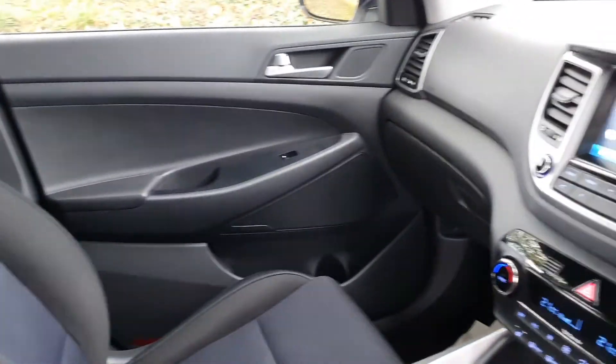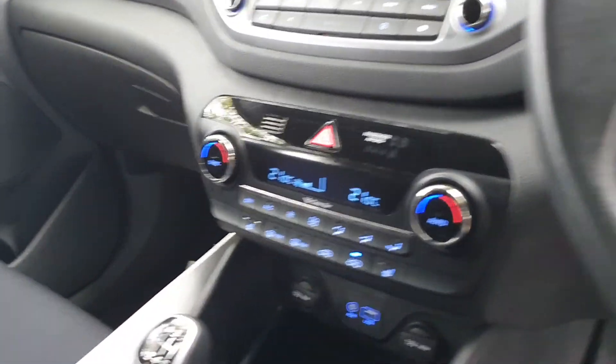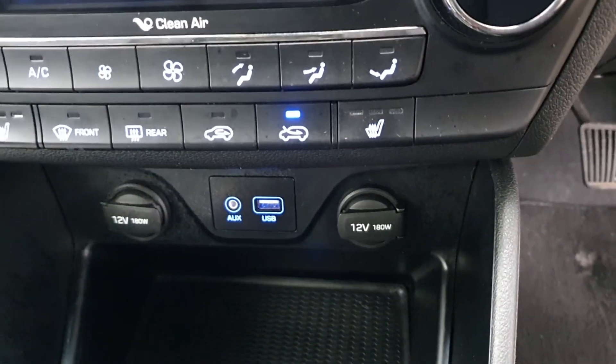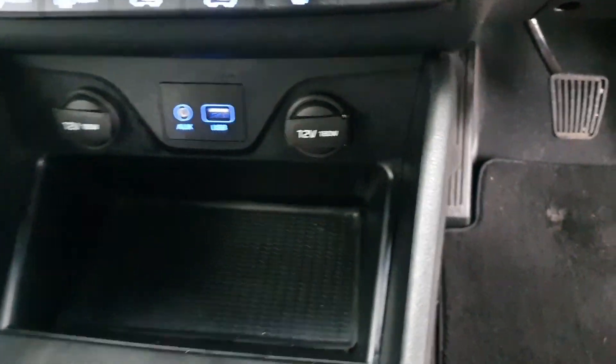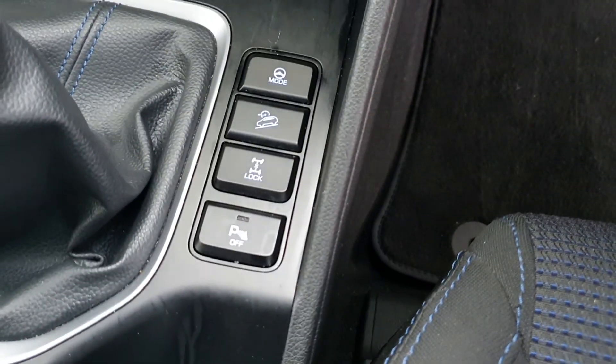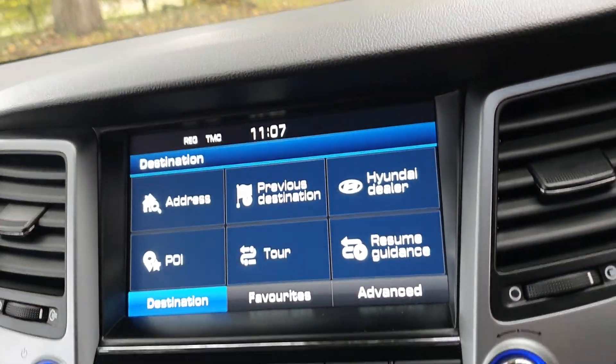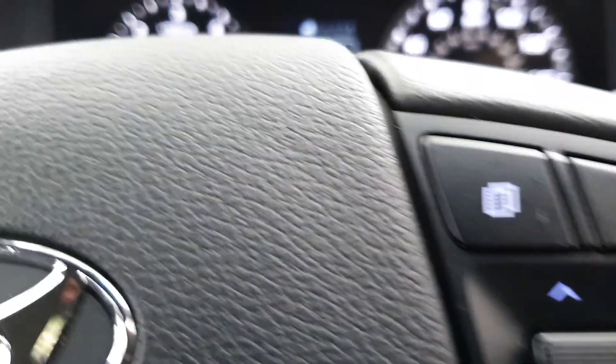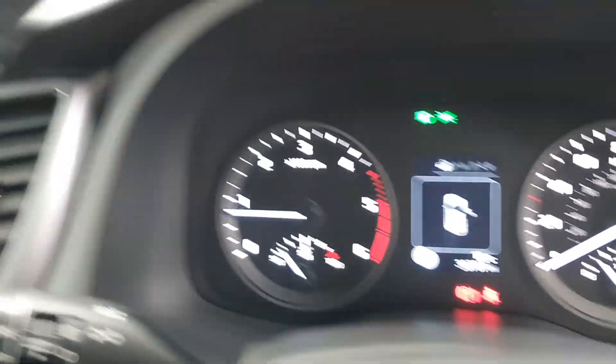Nice level of space in these as well — they always feel roomy, feel safe inside. USB, auxiliary, 4x4 system, 6-speed box for economy, the big screen media with the rear park camera, dual climate control, Bluetooth, cruise control. There's your mileage — no warning lights, everything doing what it should be doing.